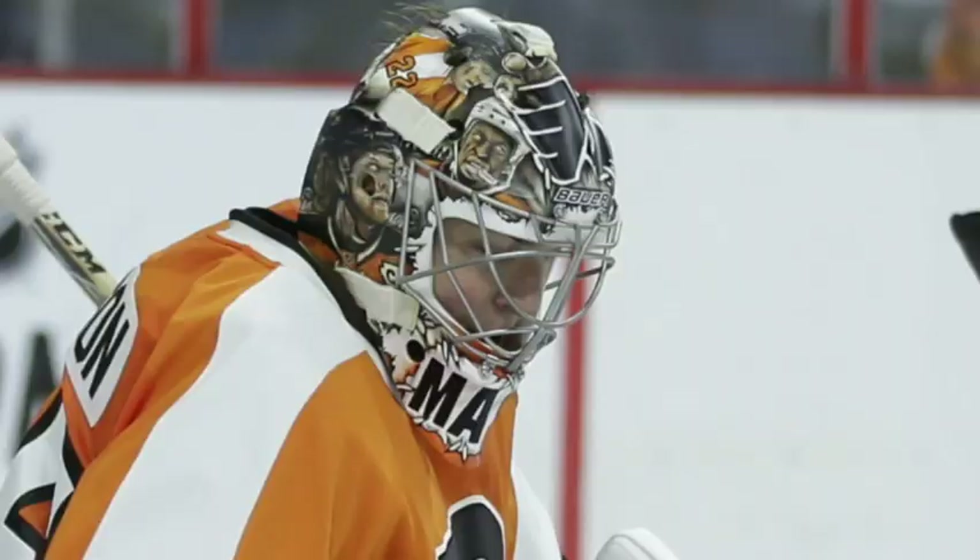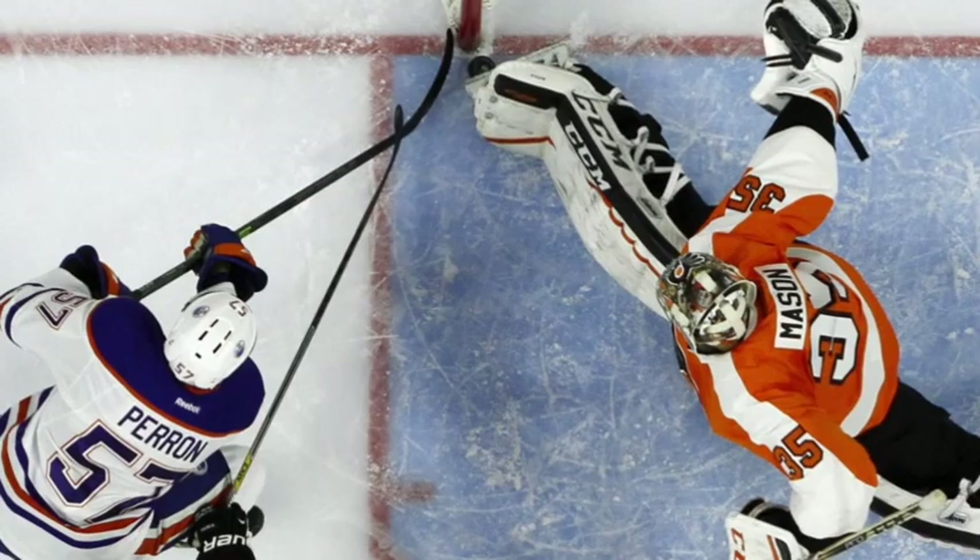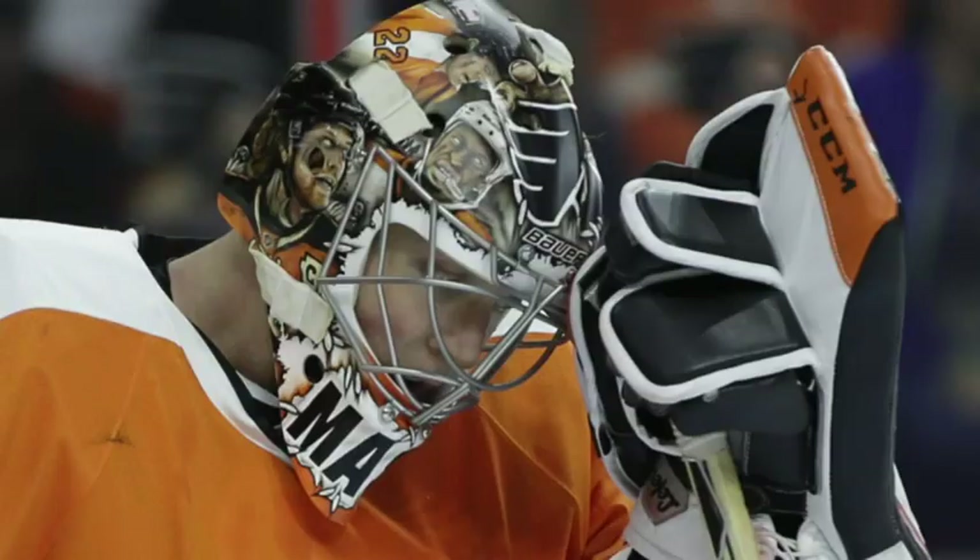Mason broke the helmet into practice, and it made its NHL debut Tuesday night against the Edmonton Oilers, as Mason made 35 saves, earning his first win of the season. Bob McCall, Associated Press.